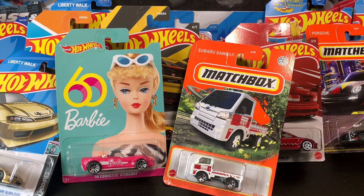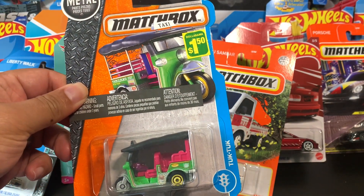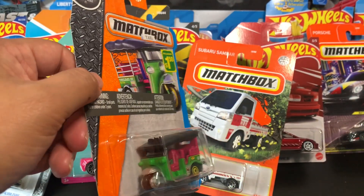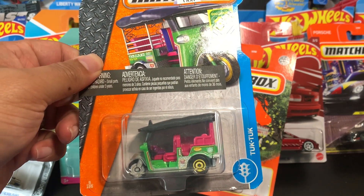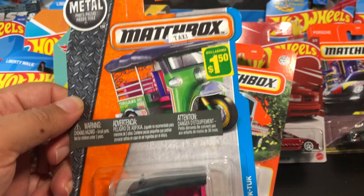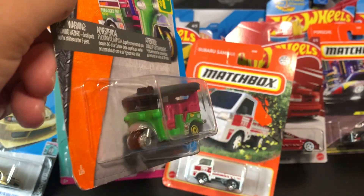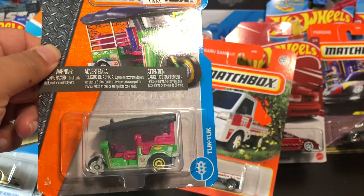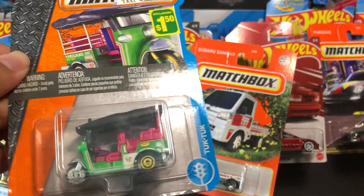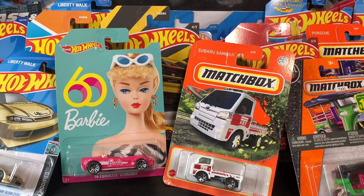I also have this one which I got from an auction. I bought this one because I visited Thailand a couple of times and this is what they use there — it's like their public transportation vehicle. It's called a tuk-tuk — it says tuk-tuk right here. I like it because it reminds me of my trip to Thailand. My aunt lives in Thailand so I have a connection with this vehicle.